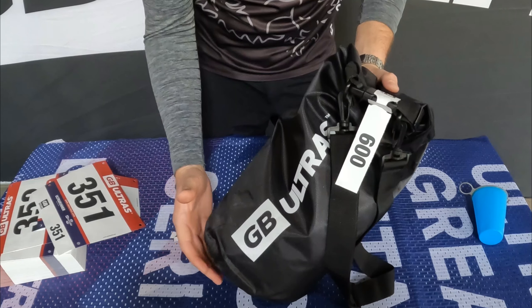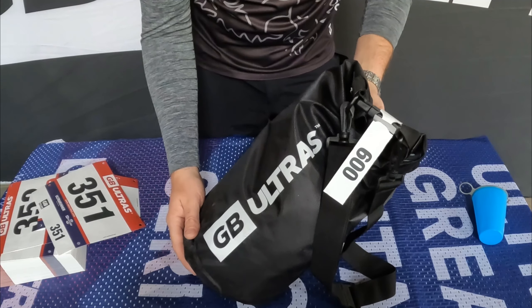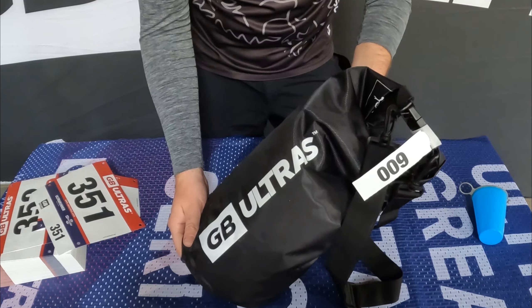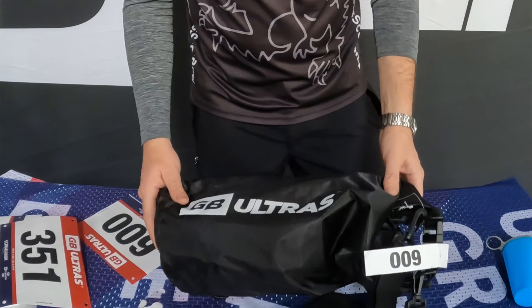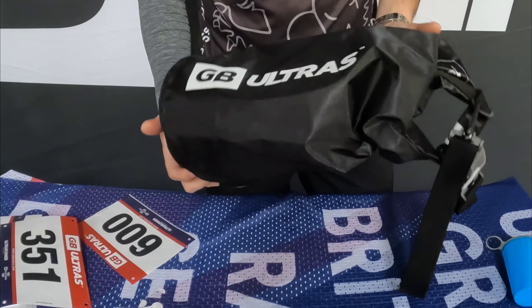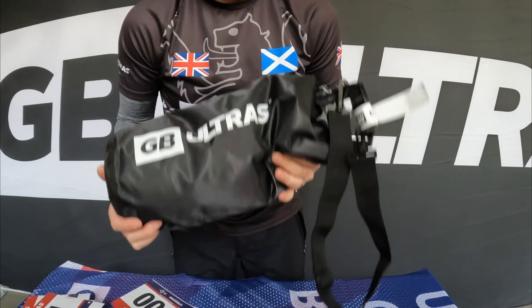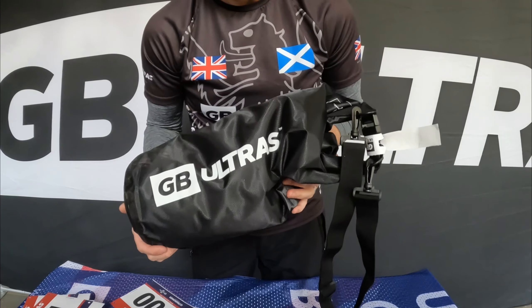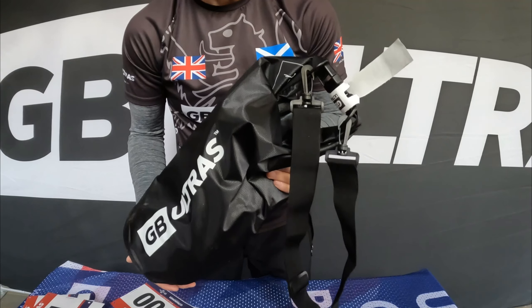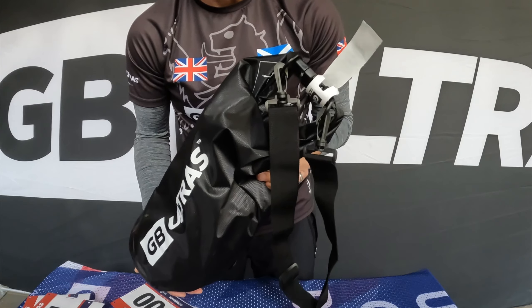Every single runner has the option of giving GB Ultras a drop bag that will be taken from the start to the finish location of the race. It should be a medium-sized holdall — something like a change of footwear and a change of clothes. Register at the race, get your bib number, collect your tracker, and then there'll be a designated area for your drop bag.